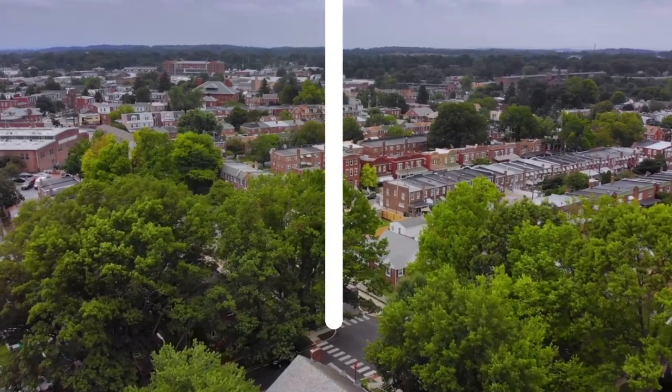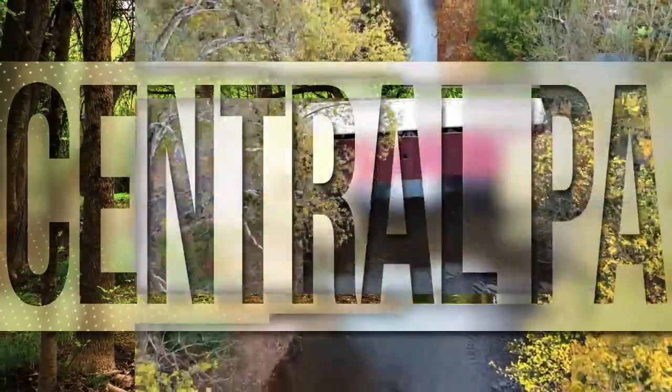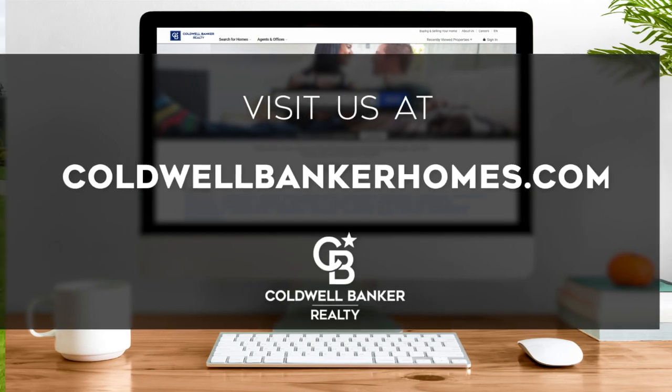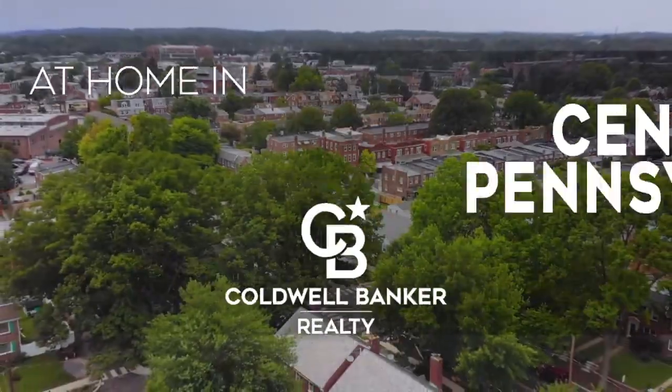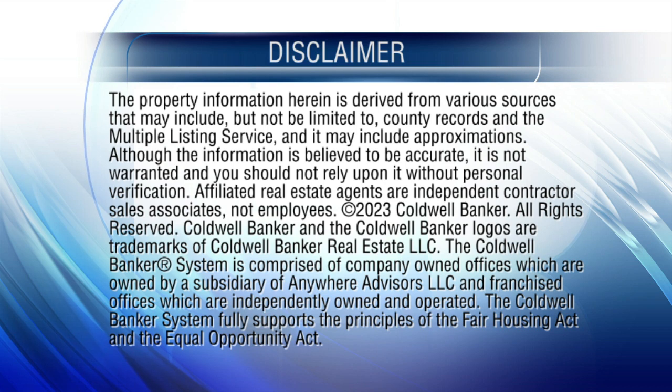That's it for this week's show. Thanks for joining us. Tune in next Sunday at noon for the latest news about real estate for sale throughout Central Pennsylvania. If you have a question about buying or selling a home, getting a mortgage, or are interested in a career in real estate, visit us online at coldwellbankerhomes.com. Have a great week, and we'll see you next Sunday for an all-new At Home in Central Pennsylvania. Thank you.